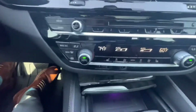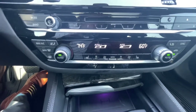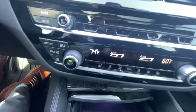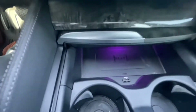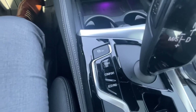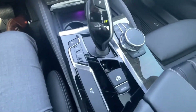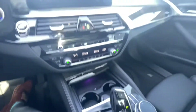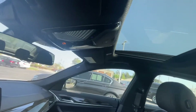You do have your heated seats, climate controls here, dual climate so each side can control their own comfort. You have your wireless charging. Got your different driving modes here, your little control panel. And the sunroof.